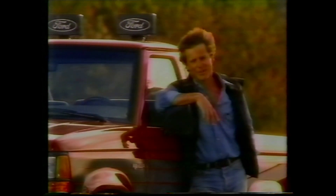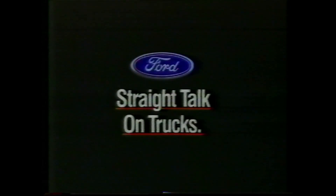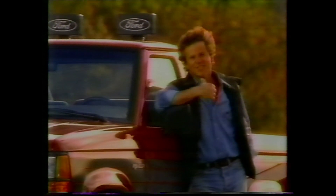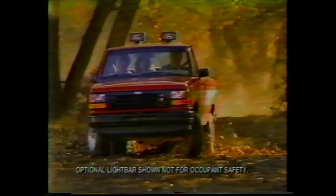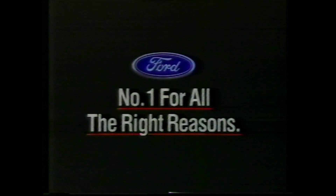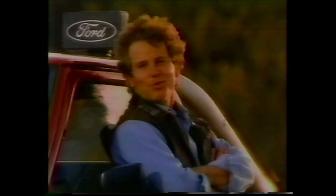Anybody who knows anything about four-wheel drive can tell you about Ford's Touch Drive. It's the standard system on this Ford Ranger, and it lets you go in and out of four-wheel drive on the fly, just by pushing a button on the dash. Ford Ranger, number one, for all the right reasons. So why mess around with some clumsy floor-mounted shift, when you can just push a button?